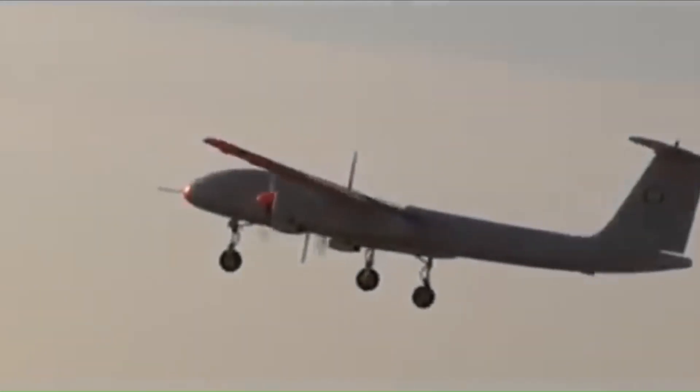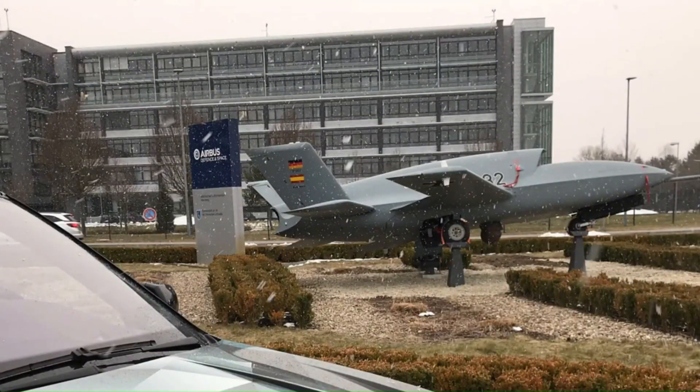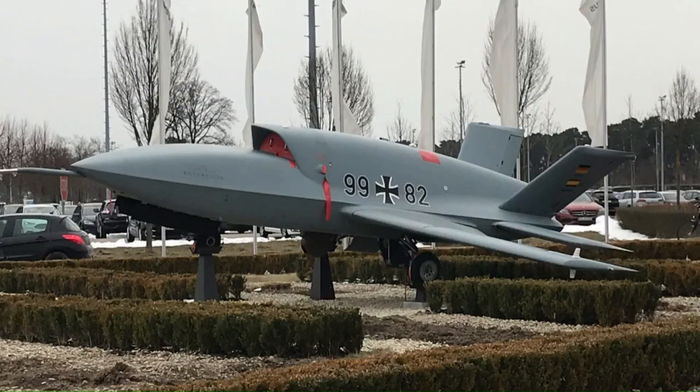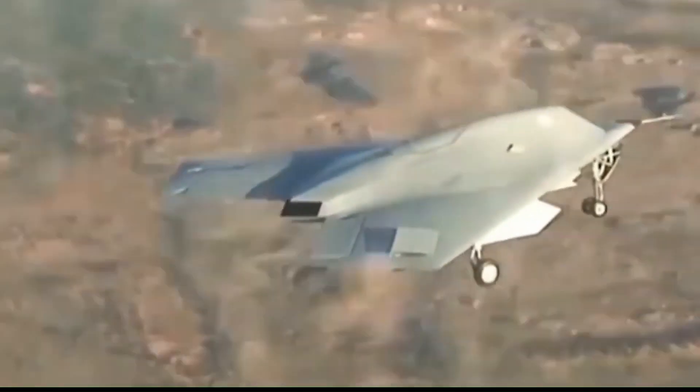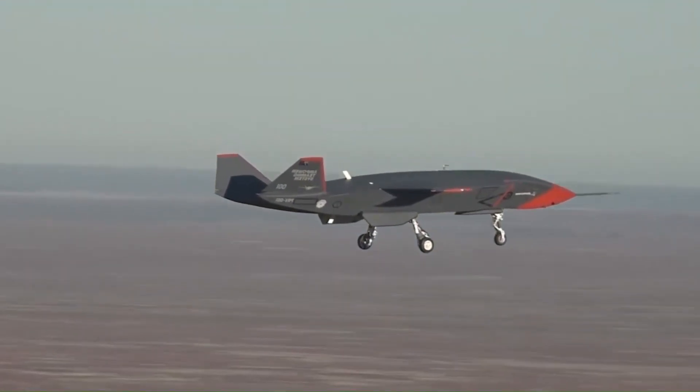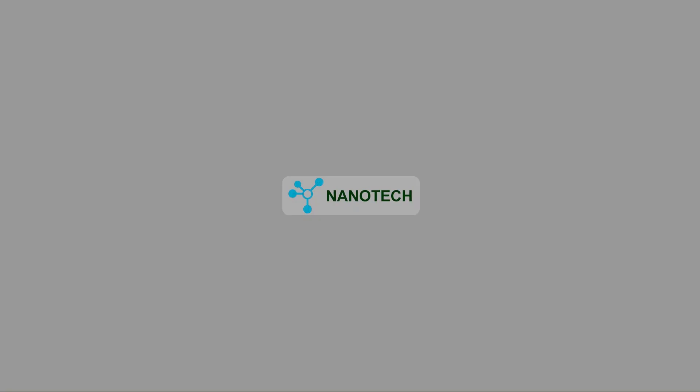Welcome to today's presentation on the most advanced war drones transforming modern warfare. From stealth reconnaissance to precision strikes, these drones are redefining the battlefield. This is the third part of our War Drones series. If you missed parts 1 and 2, you can find the links in the description below. Hope you will enjoy our presentation.